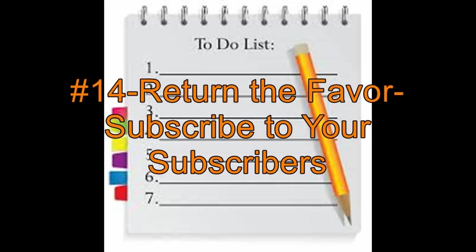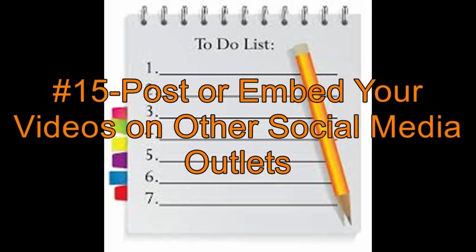Number 14: Subscribe to others before they subscribe to you. We are all notified when we have new subscribers by email, and you can always click on the subscribers icon on your channel page to see who has subscribed to you. Kenny will always subscribe to anyone who subscribes to him — a lot of YouTubers do that. Number 15: Share your videos on Facebook, LinkedIn, Twitter, forums related to your video topic, and any other social media outlets you wish.